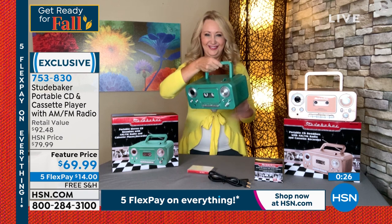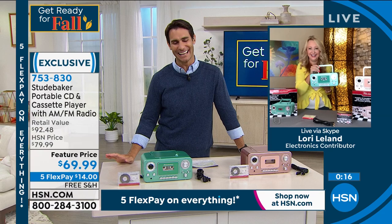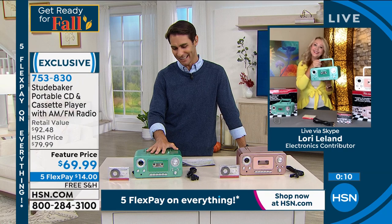Our friends at Studebaker have pulled together a three-pack of additional cassette tapes — so if you need more, if you're recording your kids' voices or doing comedy tracks, you can record those onto your cassette tape. It's a lovely design, it's a lovely gift. Thank you so much, Lori — great to see you.